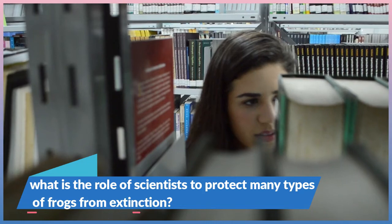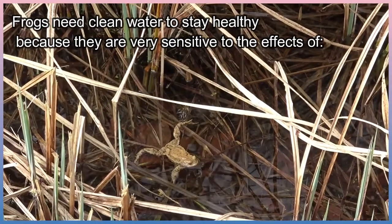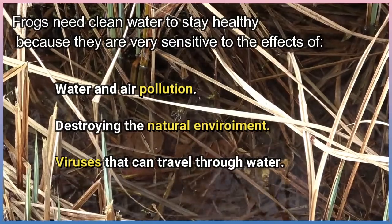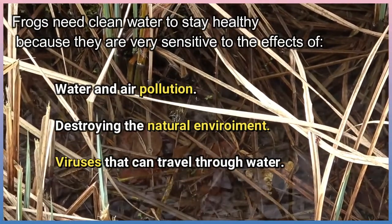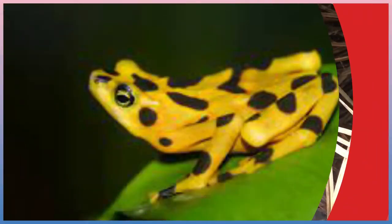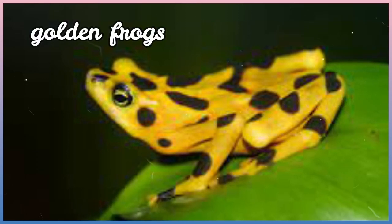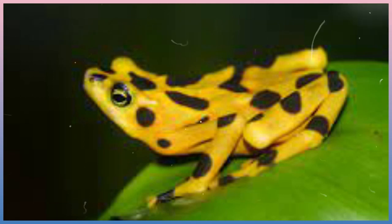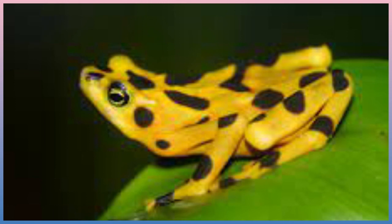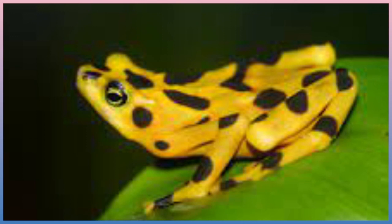Frogs need clean water to stay healthy because they are very sensitive to water and air pollution, destruction of natural environments, and viruses that can travel through water. Scientists are working to save many types of amphibians from extinction, like golden frogs in rainforests, by studying how these animals interact with their environments, what makes them sick, and the reasons for their disappearance around the world at frightening rates.